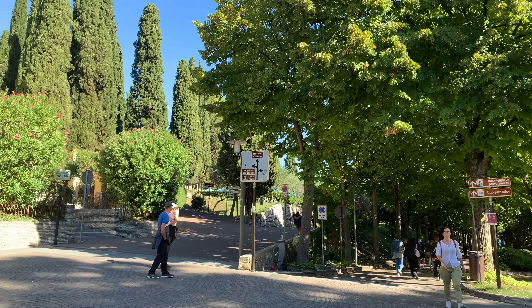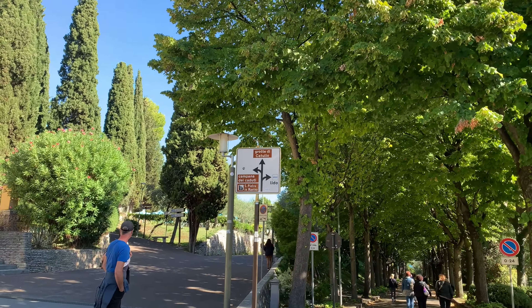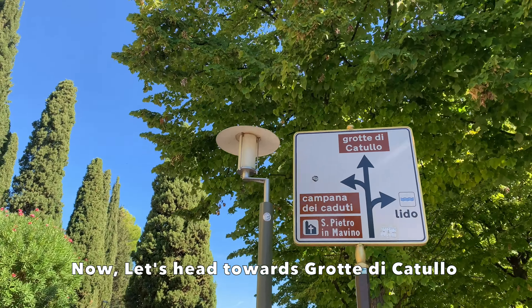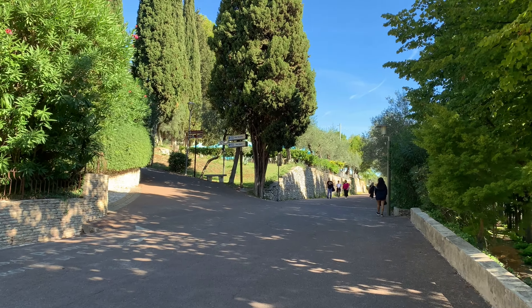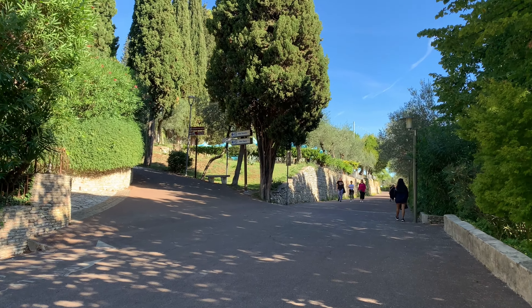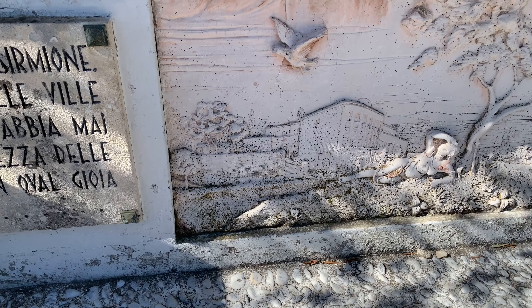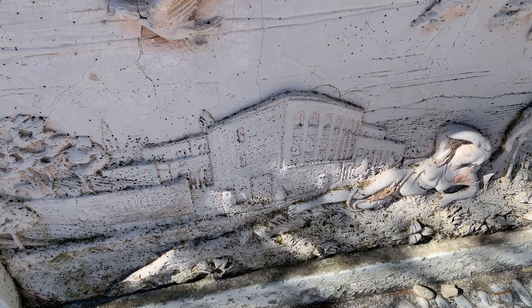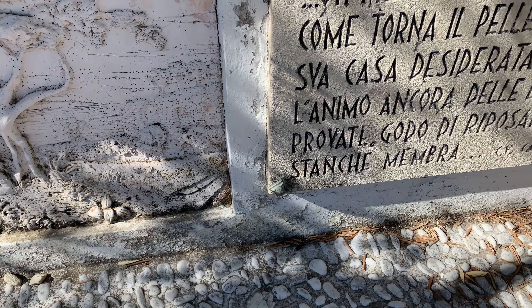Hi everybody, welcome back. In our last video we covered the market side area of Sirmione, and now we are heading towards the museum and the actual Grotte di Cattullo. Let's explore it. Along the way there is a beautiful sculpture of a woman lying in the sun, with two pieces of poetry attached to it, dedicated to Sirmione and talking about its beauty.